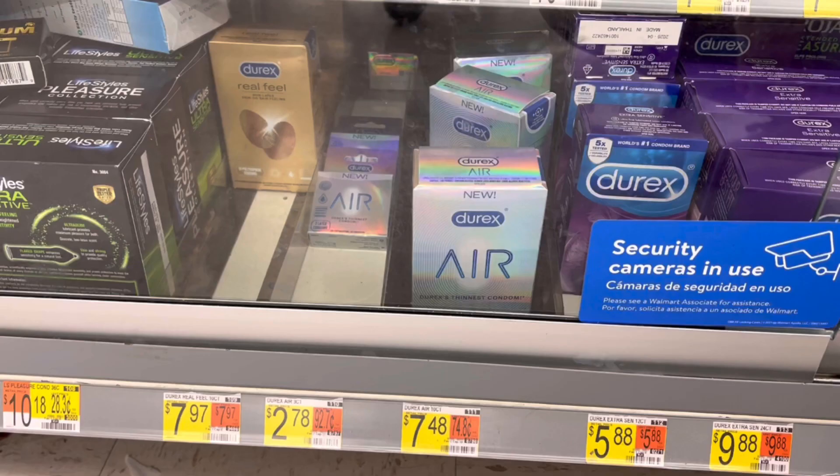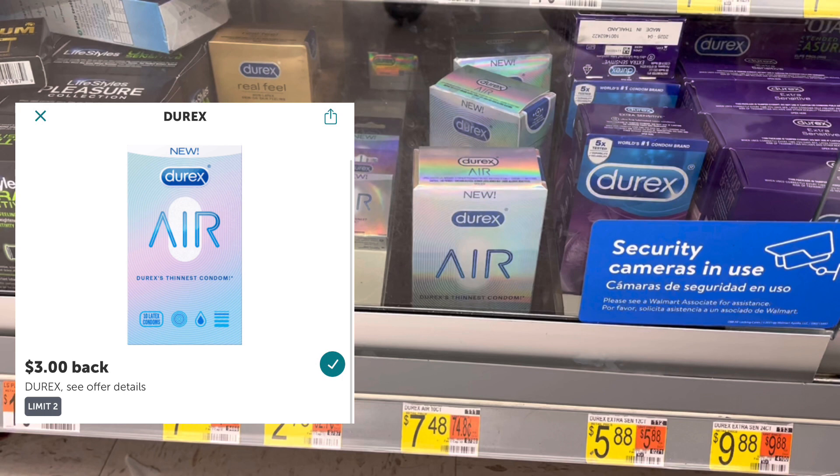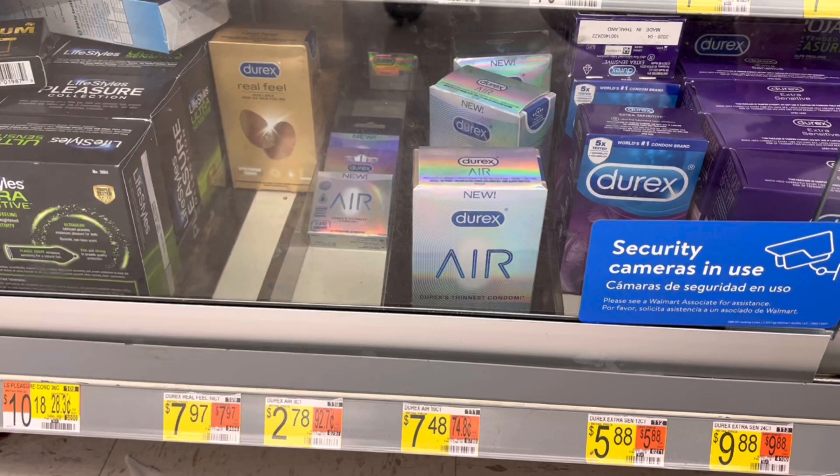Next, I'll pick up the Durex condoms again. They're actually $2.88 at the store, so times two that's $5.76. I'll submit to Ibotta for $3 back on each, which is $6 total, making this a $0.24 moneymaker.